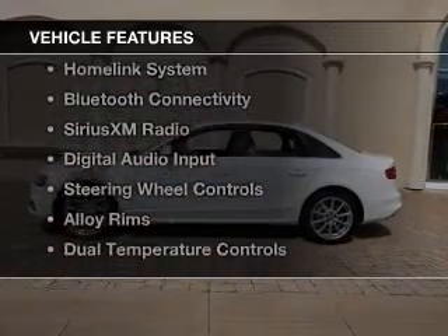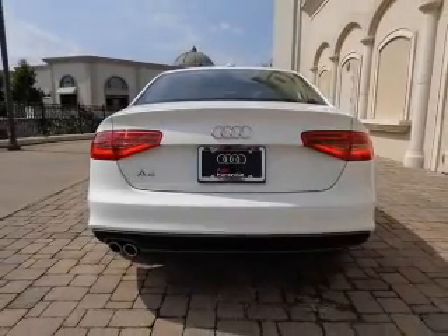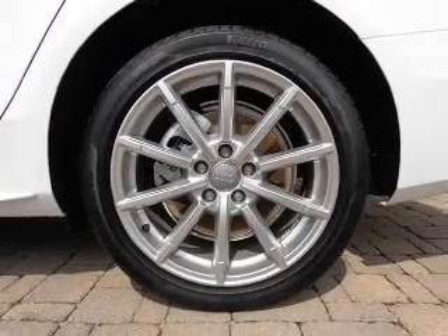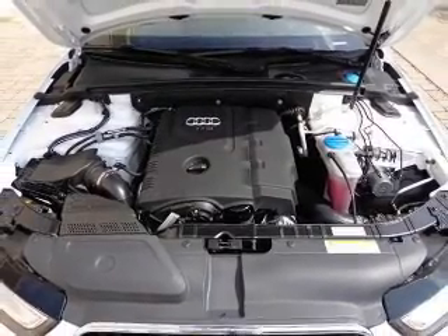The features include a turbocharger, a power sunroof, leather seats, a HomeLink system, Bluetooth connectivity, Sirius XM satellite radio, digital audio input, steering wheel controls, alloy rims, and dual temperature controls.